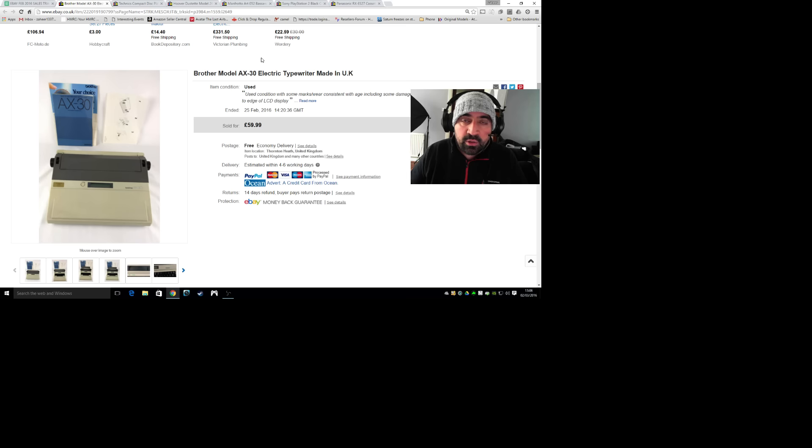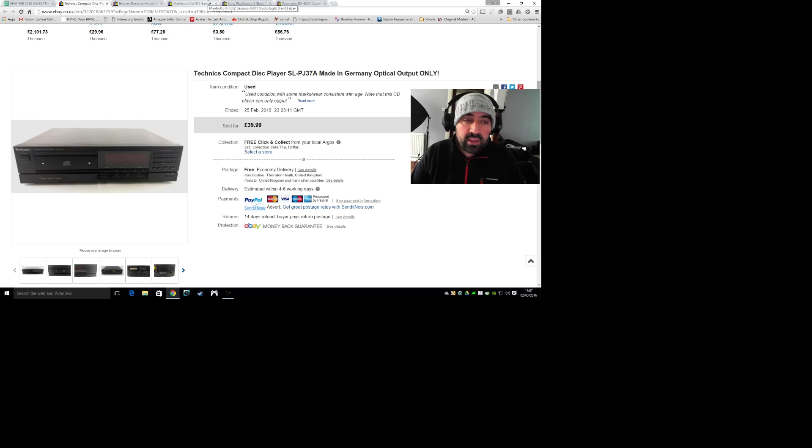Next item is a Brother AX-30 electric typewriter. I got this with a bunch of Brother ribbon cartridges which had already put me in profit, because I only paid a fiver for the typewriter and the cartridges together. I did accept an offer of £40 - not the listed £60 - because I was in profit and I thought just get rid of it. I need some space back, so I'm trying to get rid of some of my bulkier items.